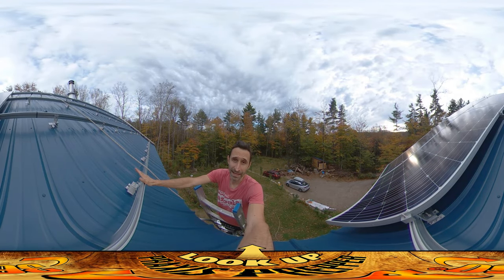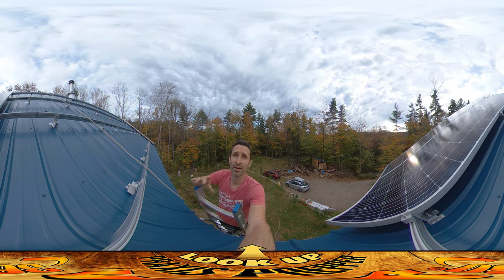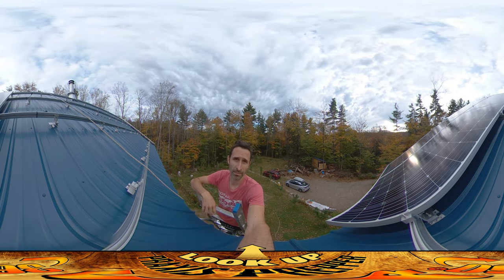Hey everybody, this is Praxis and it's the end of the day today. I'm sorry I didn't do a video during the day — it was kind of hectic. My dad was here and he helped me to start getting the solar panels up on the roof.